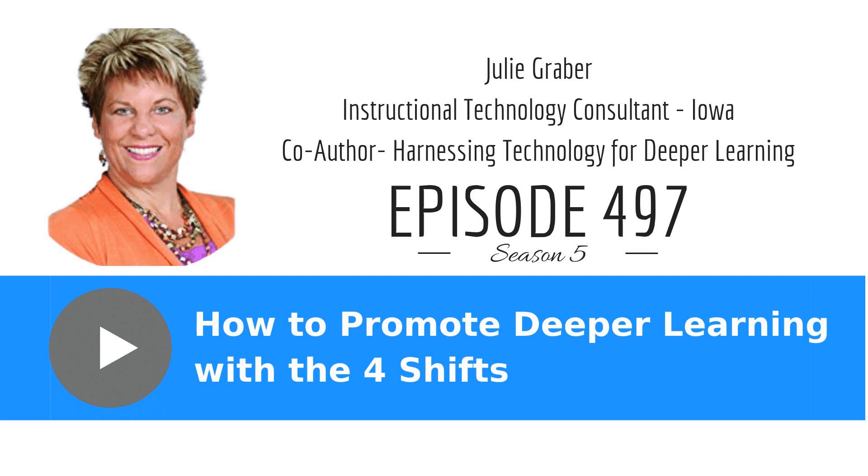Today we're talking with Julie Graber. I have to give a hat to my friend Scott McLeod, who is her co-author of Harnessing Technology for Deeper Learning, A Quick Guide to Education, Technology Integration, and Digital Learning Spaces. The thing with ed tech, since I've been blogging and teaching for a while now, is that people get so excited about the bright and shiny and forget about really using it to help learning. How do you help frame this whole deeper learning with technology approach?